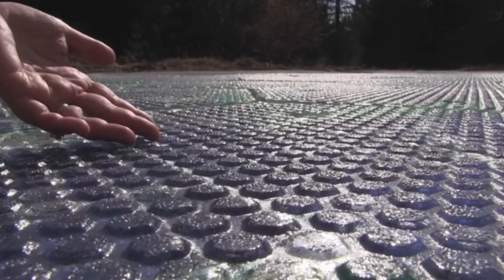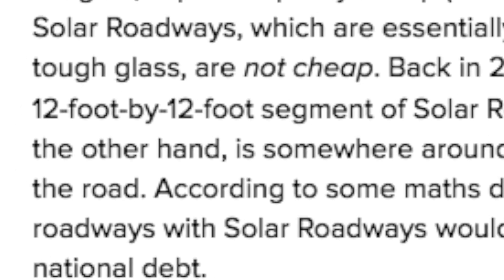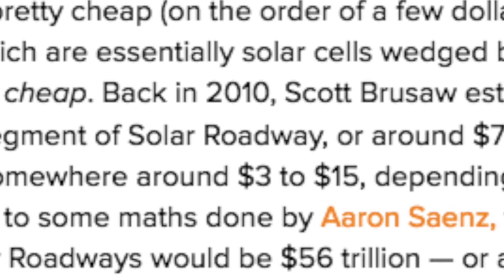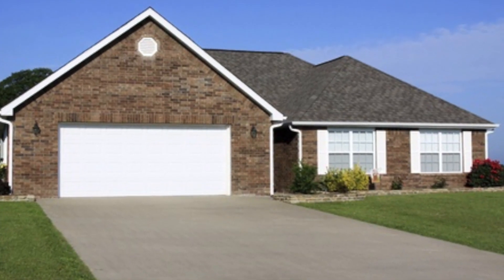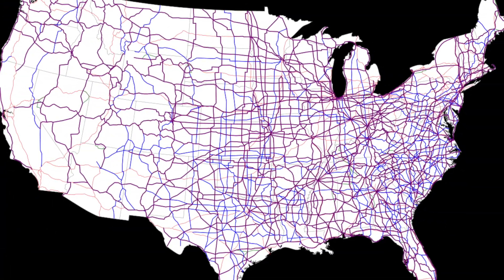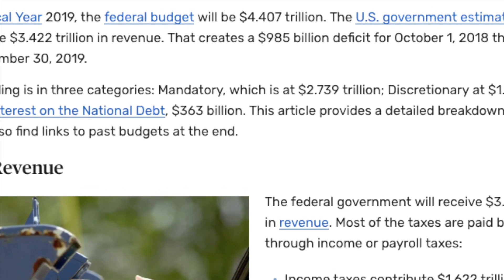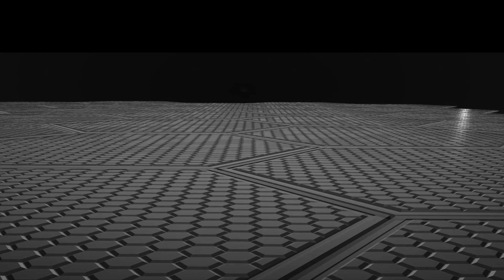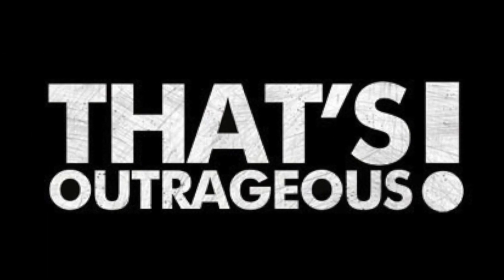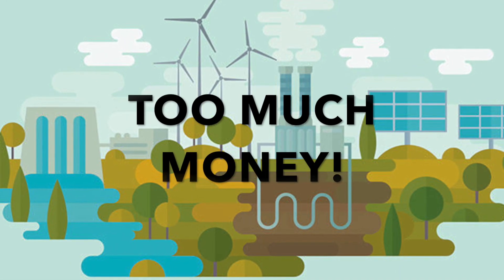Even though solar roadways have been developing for years, their price is still ridiculously high. A 12 by 12 foot, or 3.7 by 3.7 meter, area of these solar panels costs around $10,000. Just an average driveway is over four times that size. So imagine taking these on a large scale — it would be unimaginably expensive. The cost to replace all US roads with solar roadways would cost $56 trillion. That's nearly 13 times the current US federal budget. Even if solar roadways were to replace a single road, it would still cost millions of dollars. That's outrageous. Don't get me wrong, I'm a huge fan of solar power and renewable energy, but this technology just costs too much money.